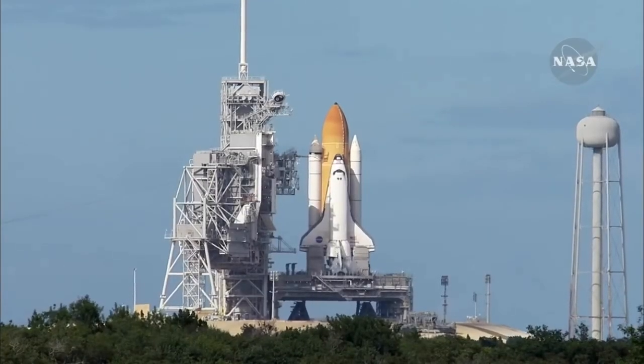55 seconds into the flight. All systems operating normally, 900 miles an hour — the speed of Atlantis right now, six miles in altitude, nine miles downrange. Atlantis, go with throttle up. Copy, go with throttle up.